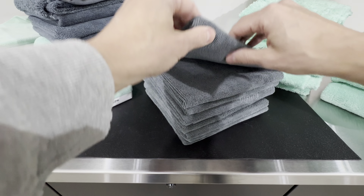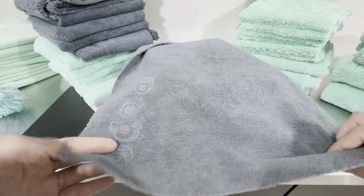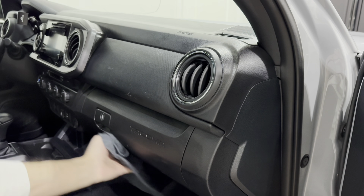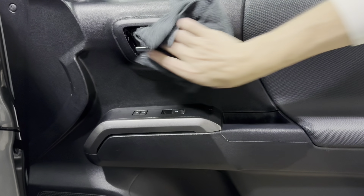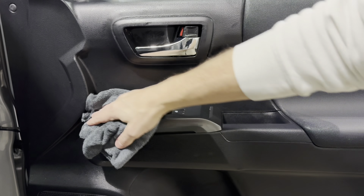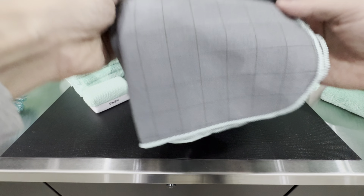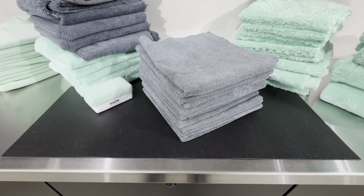Last but not least are their Charcoal No Frills all-purpose towels. These are a 70/30 blend, which is impressive for a no-frills towel since most are 80/20. They only come in charcoal, which I prefer because I use them mainly for interior cleaning — the dark color hides dirt well. They do have very low lint, though they leave some behind when cleaning mirrors or infotainment systems. I always follow up with a glass towel in those areas, which solves that problem.